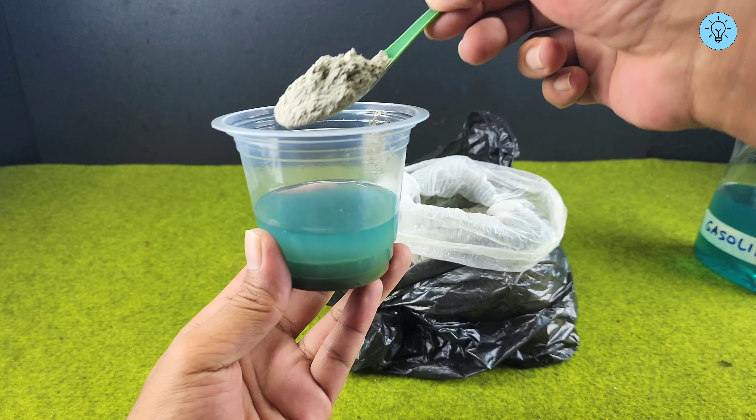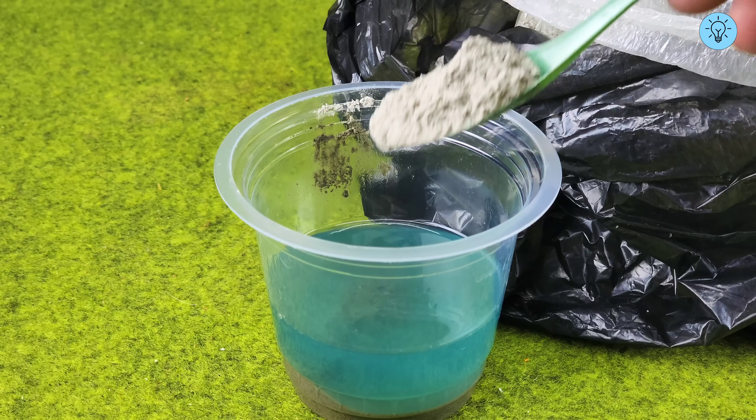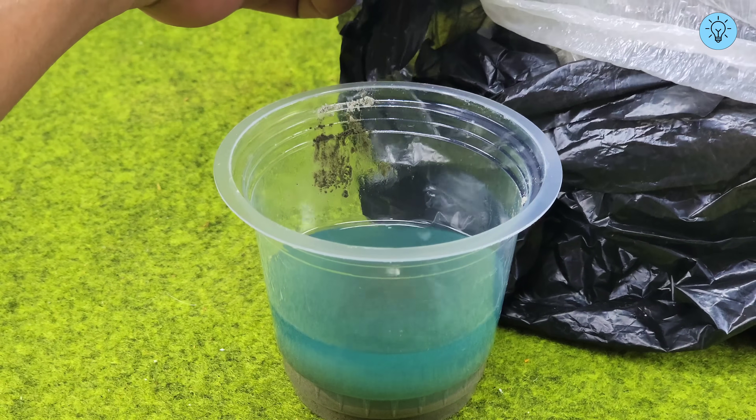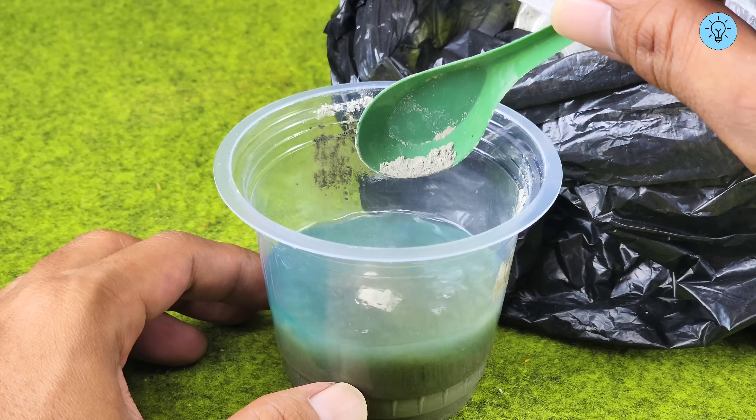I'm showing you how cement can actually dissolve in gasoline. Which country are you watching this video from? Write it in the comments to let me know — I'm really happy that we can connect with each other from all around the world.